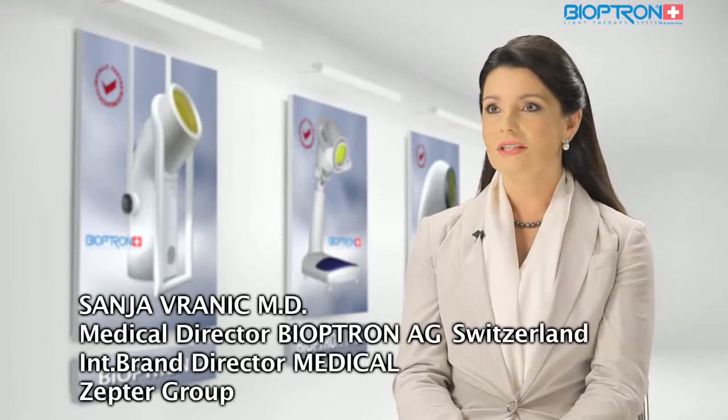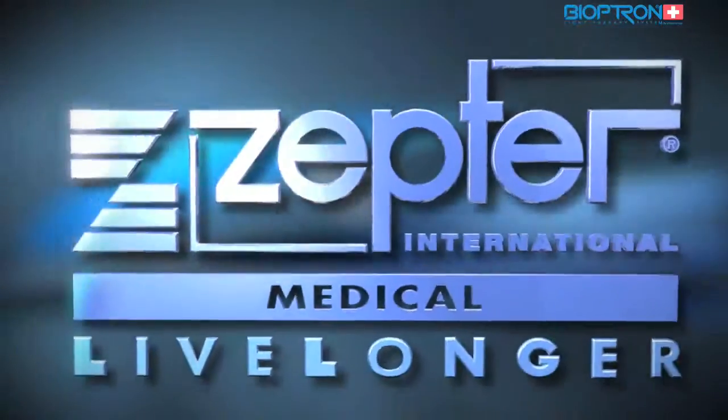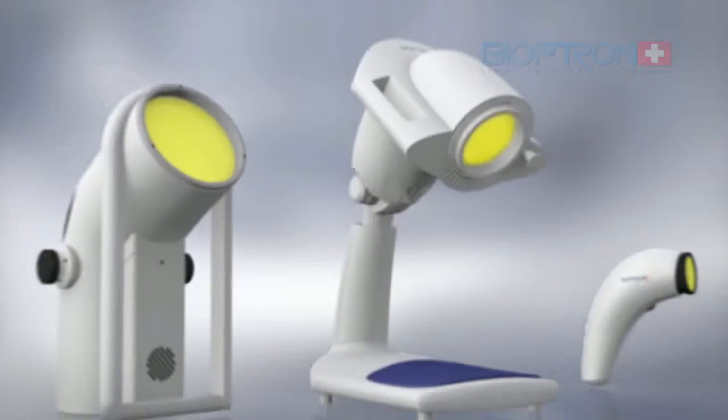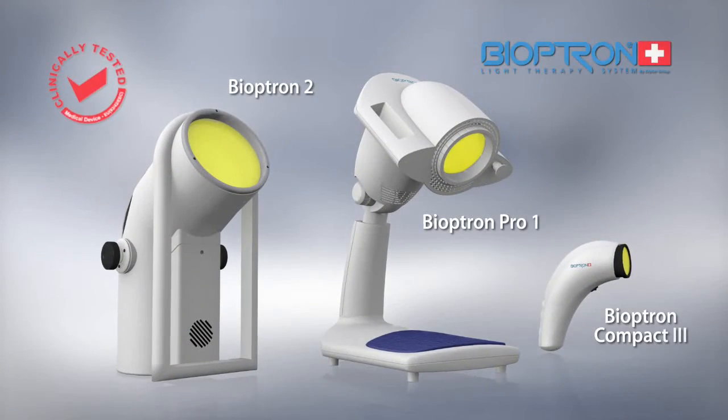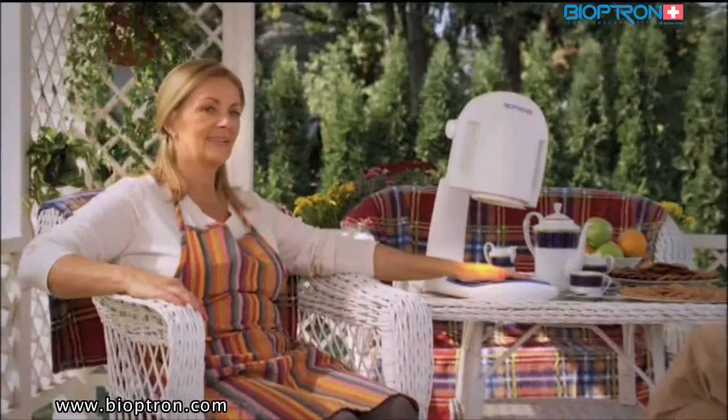Today it is known that the human organism transforms light into electrochemical energy, which activates a chain of biochemical reactions within cells, stimulating metabolism and reinforcing the response of the entire human body. We would like to present to you a revolutionary discovery in the field of medicine: the Bioptron light therapy — medically approved and clinically tested.